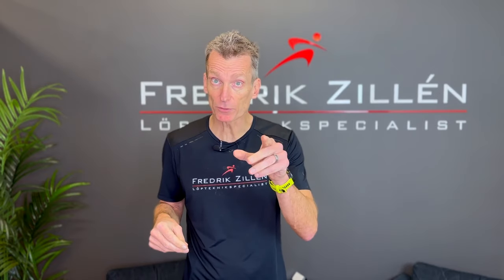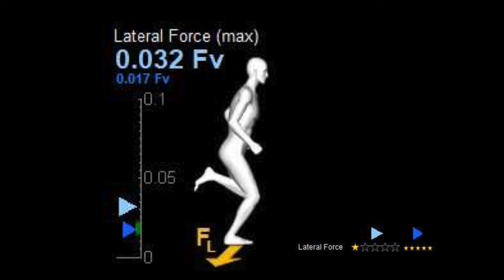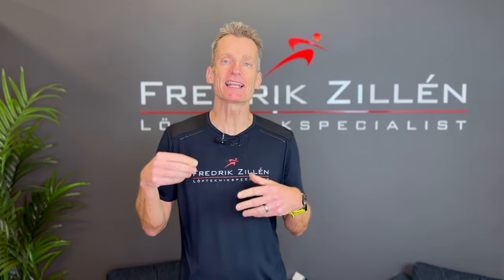Besides the higher braking forces, the lateral forces were also considerably higher. The rating is one star, as opposed to five stars for the runner who had less braking forces and landed a little further in front of the body.